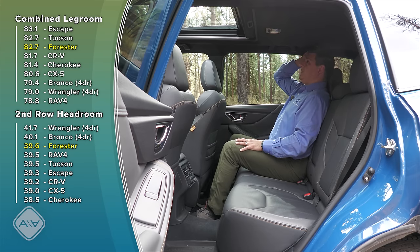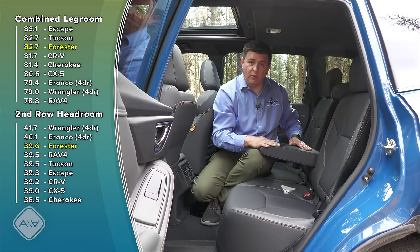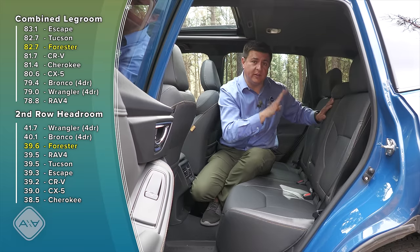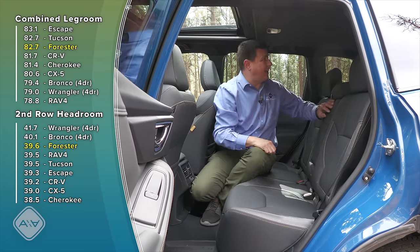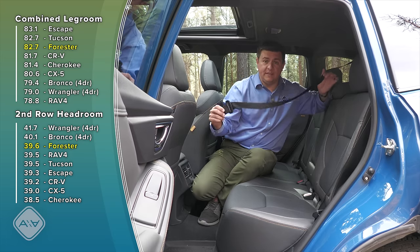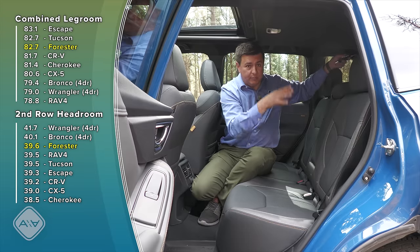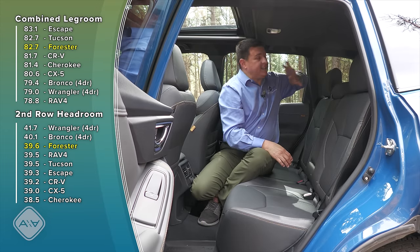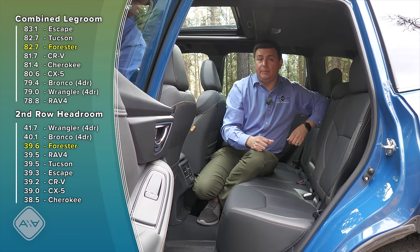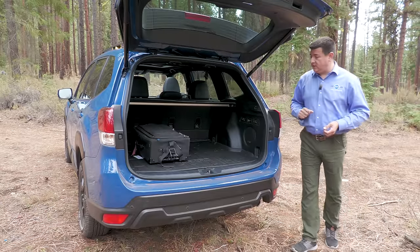With the front seat moved all the way back, there are still about three inches of legroom remaining, and headroom is quite generous — about an inch remaining even with the large moonroof. Rear seat passengers get a fold-down padded center armrest, and the rear seats recline about three inches using a webbing pull mechanism. On the downside, the center seat belt comes out of the ceiling — not ideal because you have to put it away to fold the seats down for large cargo, and it creates a bulge in the ceiling.